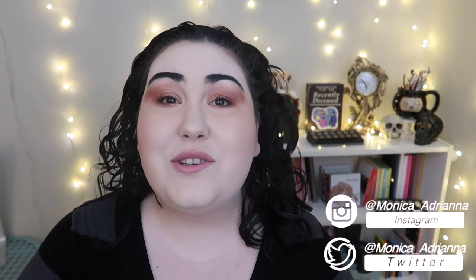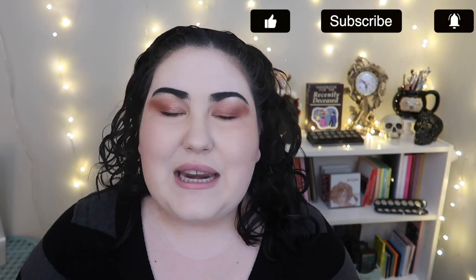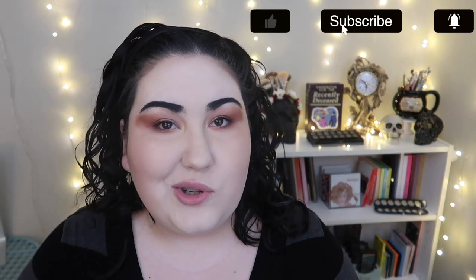Hello guys, welcome back to my channel, or if you're new, welcome! My name is Monica and today we're doing yet another edition of the bi-weekly Wishlist or Washout. If you're new to my channel, what I do is every other Wednesday go through all the new makeup releases I see on Instagram and decide if I'm adding anything to my wishlist or if everything's a total washout.